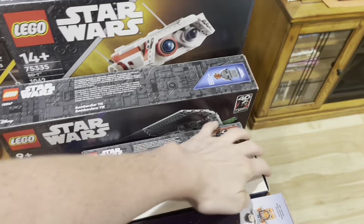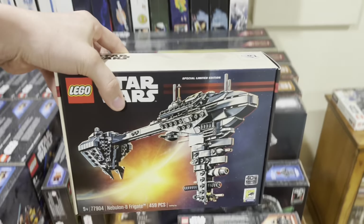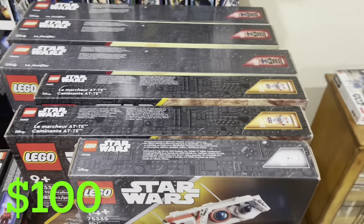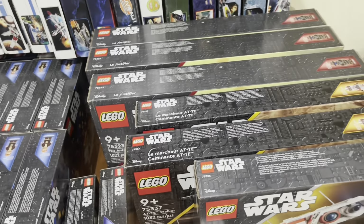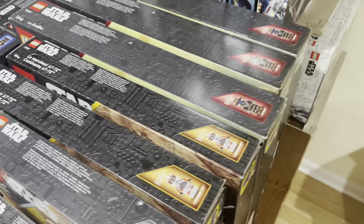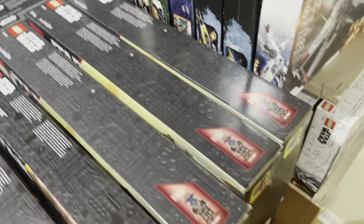I also picked up a BD-1, another Tie Bomber, a Dark Trooper Attack set, and the set I really wanted from his collection — the Nebulon-B Frigate. I got all of these for an absolutely insane deal and just could not pass them up.